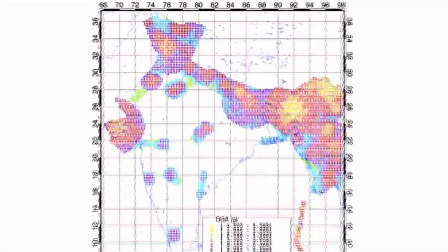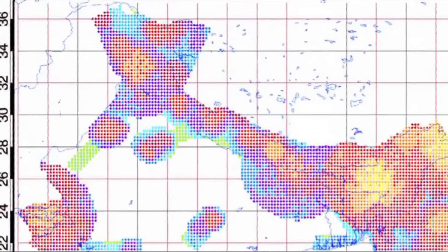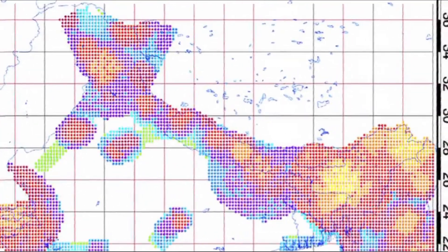Here at our institute we are the first in the country to prepare the deterministic seismic hazard map for the entire nation, based on the modelling and simulation of very realistic complete synthetic seismograms.